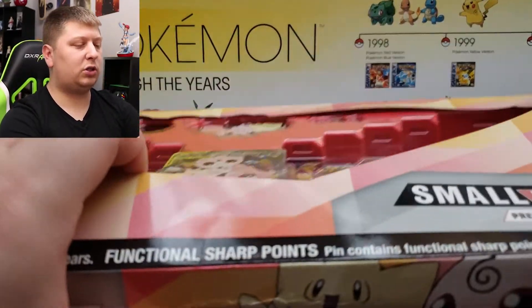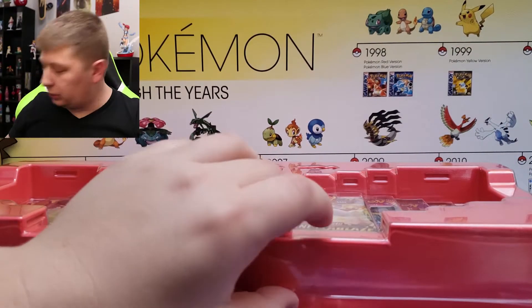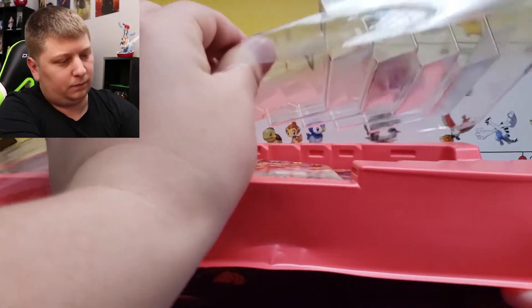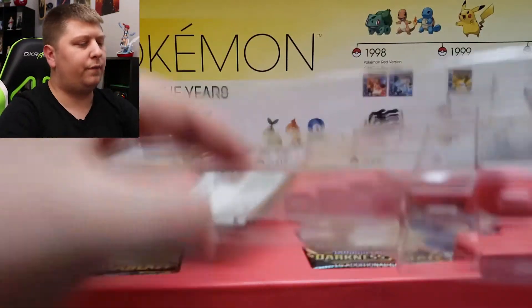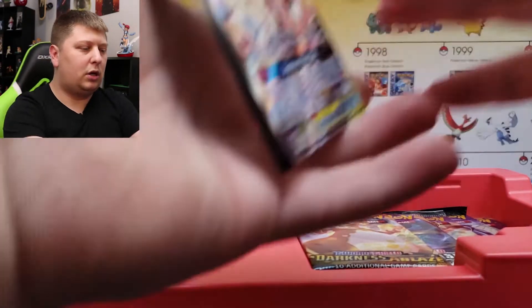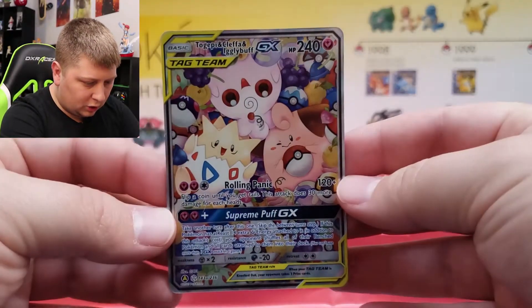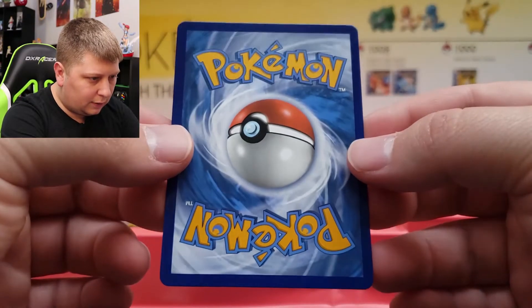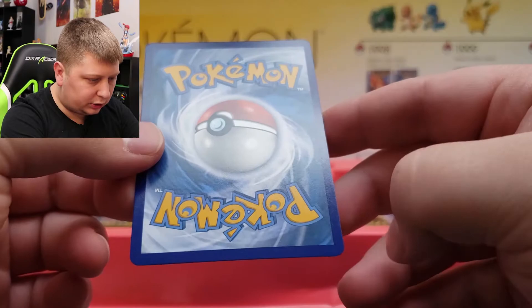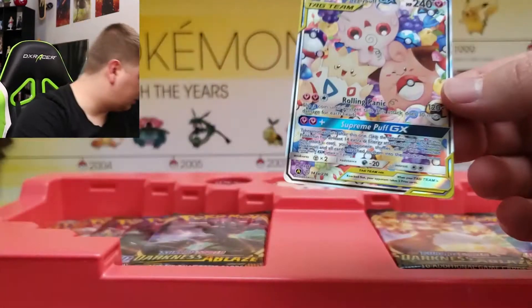Anyway, we're here to open it — 10 packs. I wish it was as good a value as the Jirachi GX box, which is just absolutely incredible. This feels super heavy. So we've got this cool card — I thought it was a promo, but it's not. It's actually an alternate artwork. I think they started putting the 'A' right here for alternate artwork. Look at the little Pokeballs around them, really cool. This one actually looks perfect — I'll probably get that one graded.